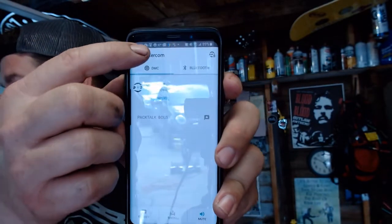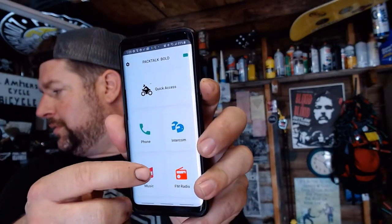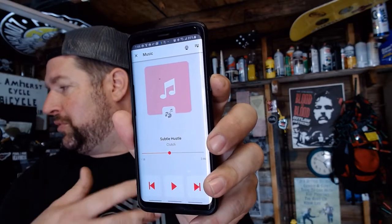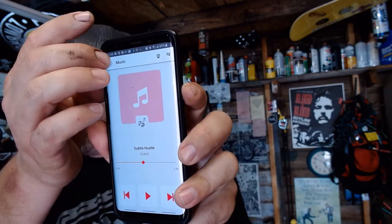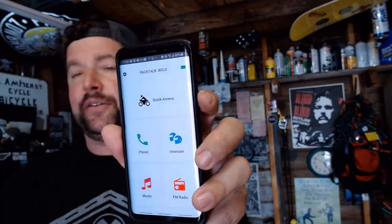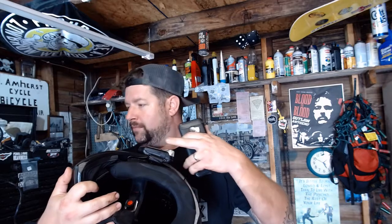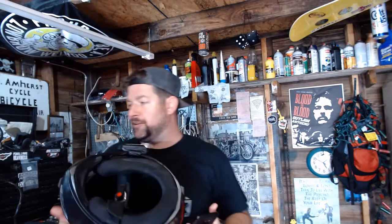You can also choose who you're linked up to and have different groups set up so you don't have to re-pair every time you go out with a new friend. You can run music controls, switch between songs, phone, intercom, and FM radio right through the app. Pretty straightforward. The volume is excellent — it'll blow your ears out if you crank it. You're definitely never lacking on volume, where some other headsets I've heard can be a little weak.